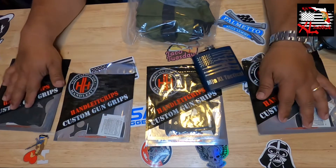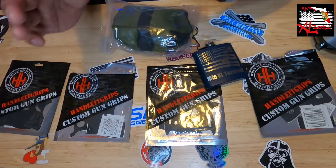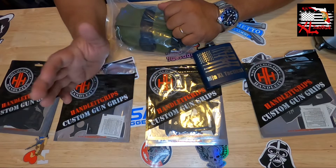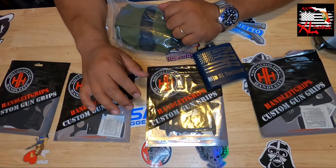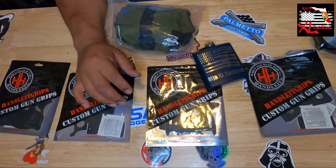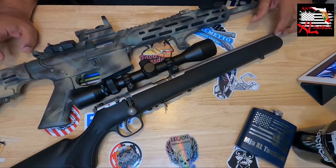Please don't skip to the end — stay tuned because we're going to be doing a little giveaway. A couple of the things you see here are going to be given to you guys as appreciation for getting me to 3,000. Stay tuned and I'll tell you at the end how you can win.